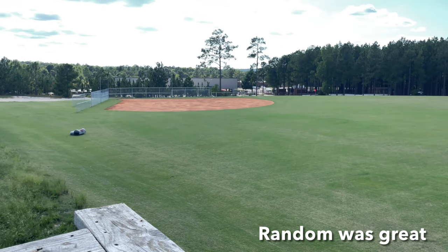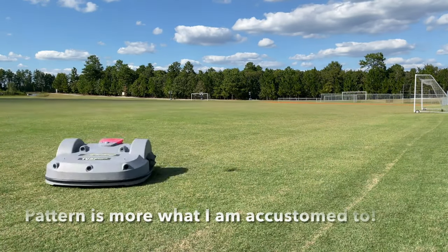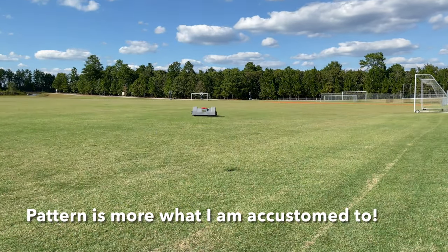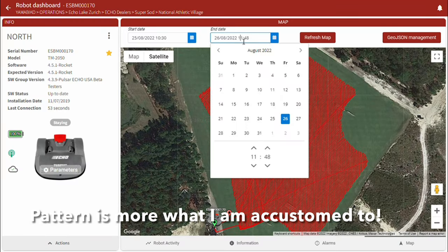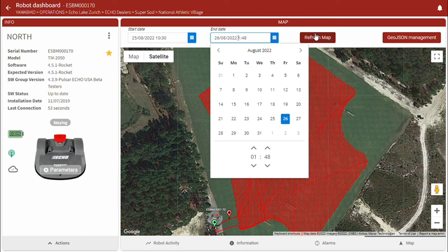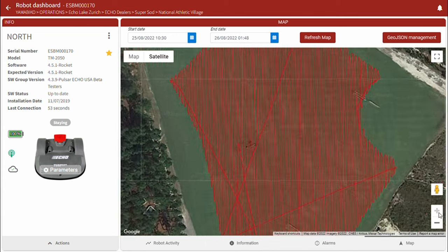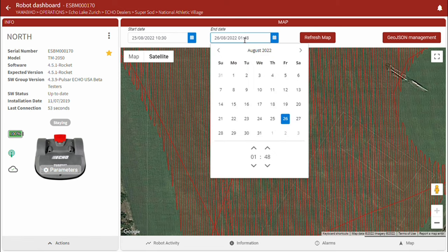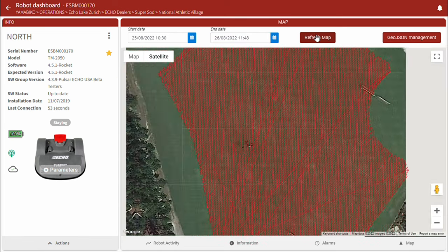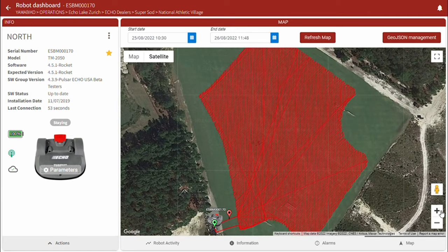Well, being in the golf course background, the random was obviously great, and then now with the new pattern it seems to me that that's more of what I'm accustomed to. So in the mornings or afternoons I know exactly where it started and where it's going to finish, especially on this busy field. I know exactly where it goes, how much, when I can take it off, and I know that that area is completed.